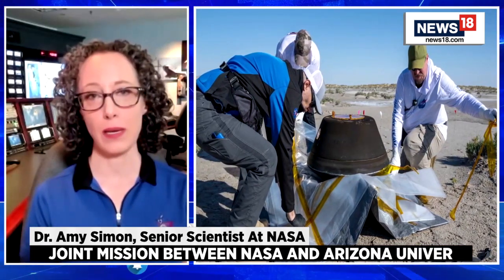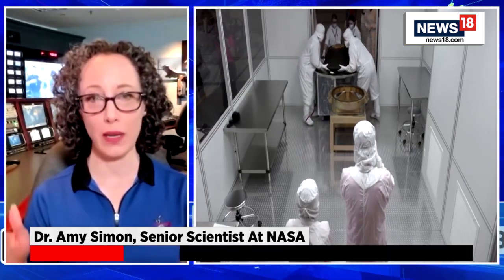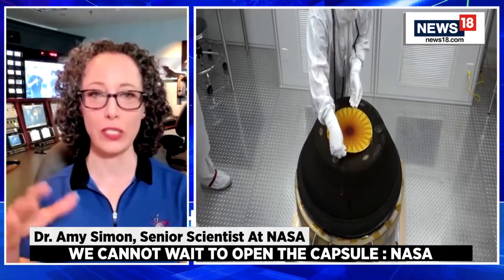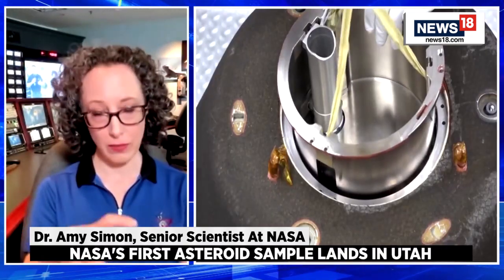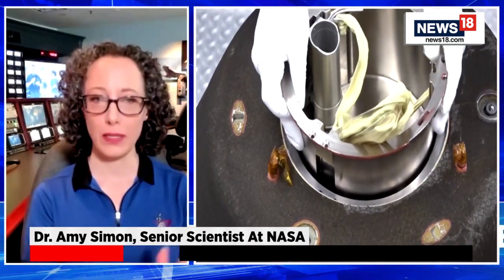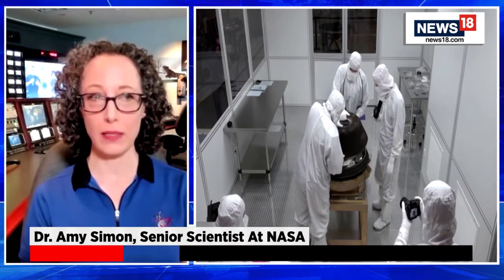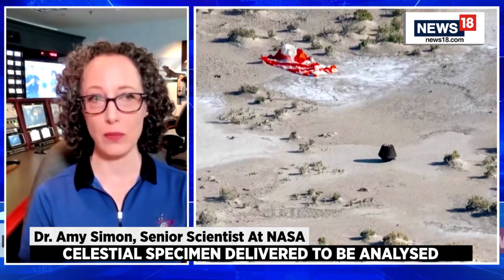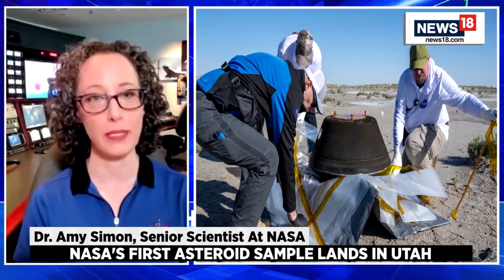We spent time very carefully rehearsing getting that sample — first matching the asteroid's rotation, then very slowly descending to the surface. When we collected the sample, we very quickly touched the surface, collected it, and backed away. We took the sample in October 2020, left a couple months later, and it took all the rest of that time to come back to Earth.